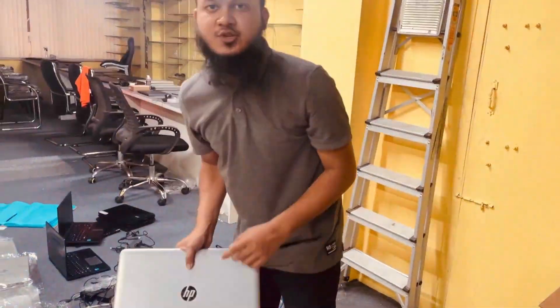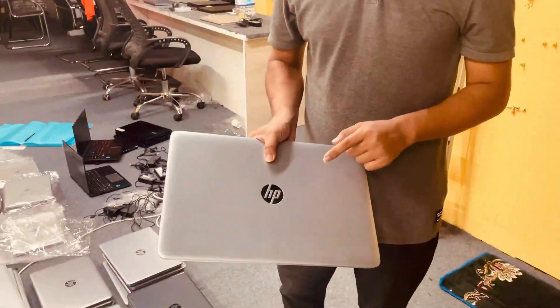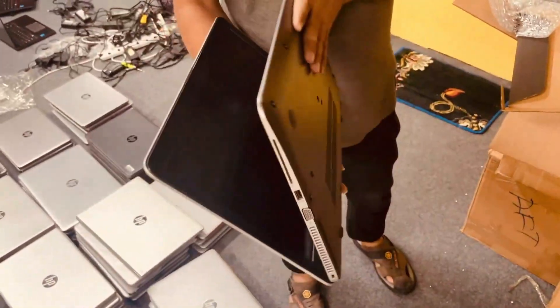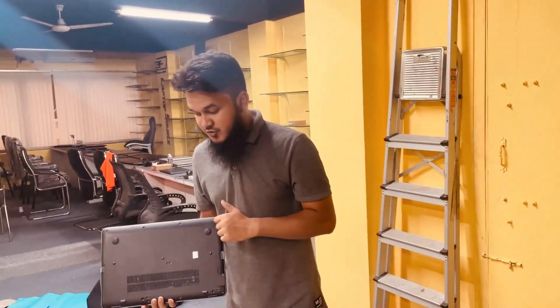Now we have 850 G3 available — 1-2 fresh condition. 850 G3, i5, 6th generation, 256GB SSD, 8GB RAM. As you can see the internal condition is 1-2 fresh. We also have G3, G5, G6 fresh — and a new product, the 840 G3.